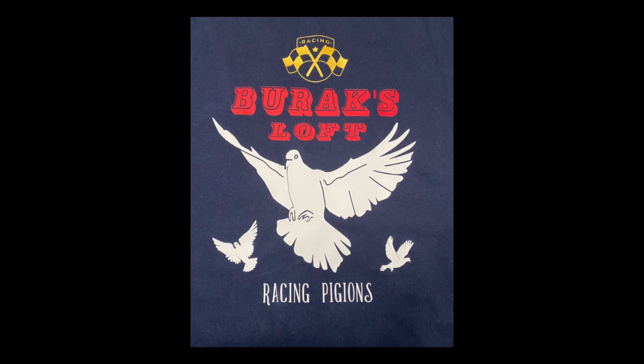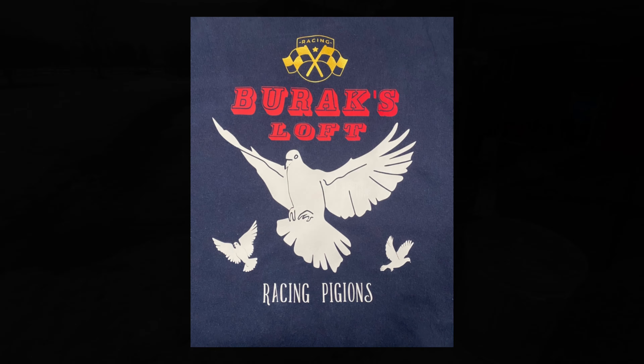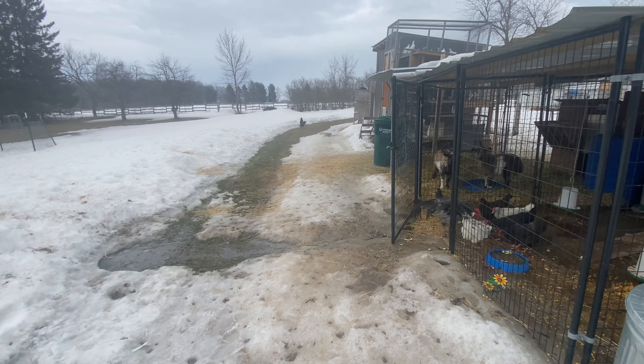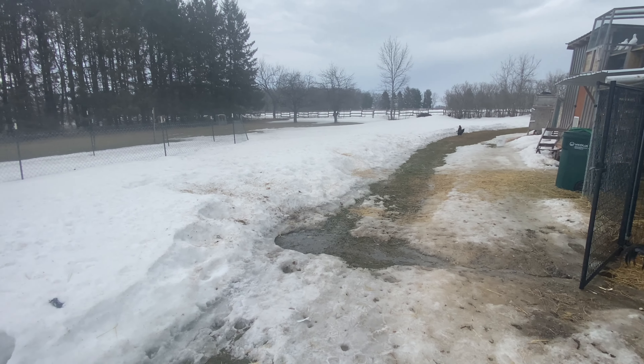Hello everybody, welcome to Burag's Loft. I hope you enjoy the video. Welcome back to the channel. As you can see, we're finally getting some warm temperatures.